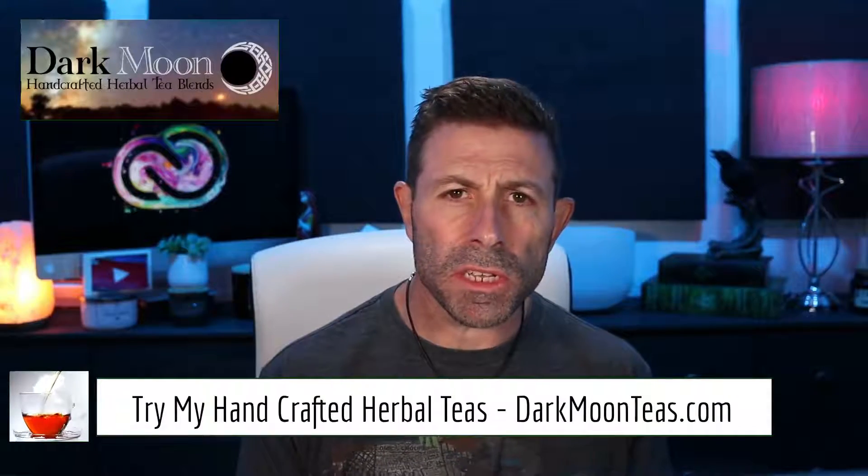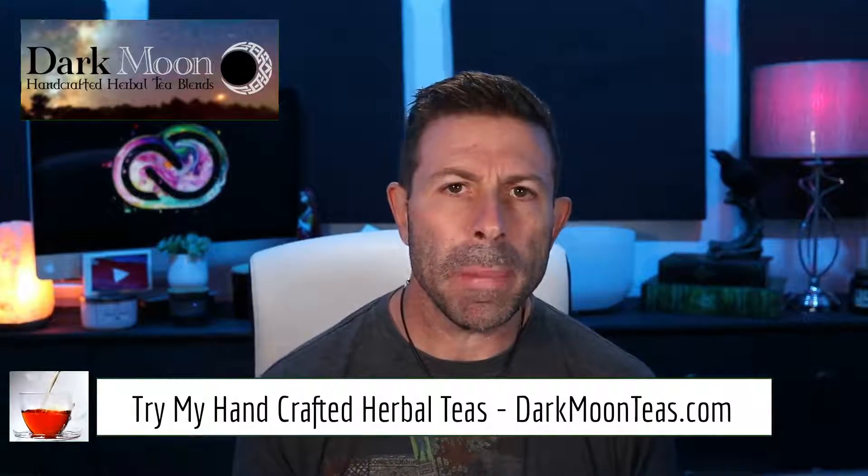Hey everybody, welcome back to the vlog. Thank you so much for joining me once again for tea time. Today we have Misty Morning — really refreshing, gives me that little pick-me-up. It is an early day today because I have a lot of things to work on, a bunch of projects going on. Anyways, today is going to be an Adobe day — you know how much I love Adobe.